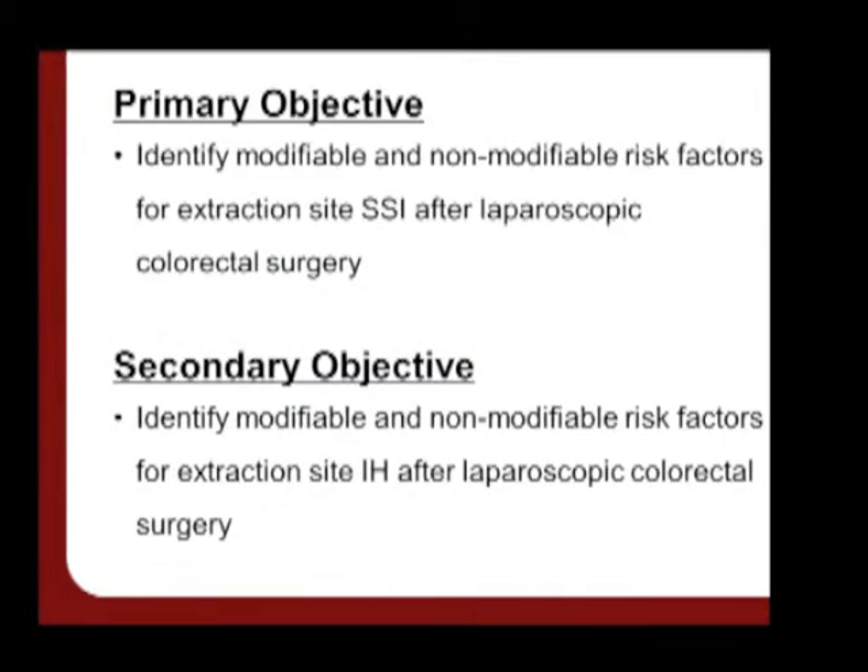Our primary objective was to identify both modifiable and non-modifiable risk factors for extraction site wound infection after laparoscopic colorectal surgery. And because there's a close association between these two complications, we also wanted to identify risk factors for incisional hernia as well.